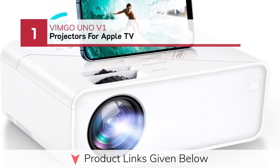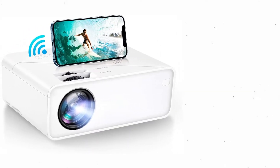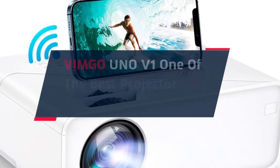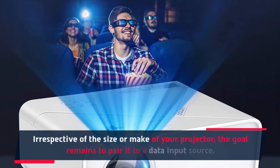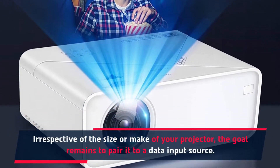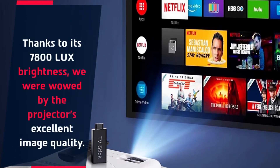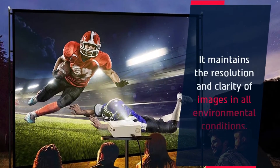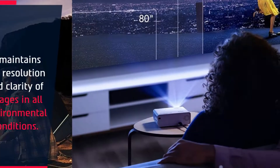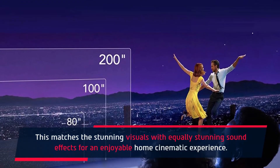Number 1: Vimgo Uno V1 Projector for Apple TV. Irrespective of the size or make of your projector, the goal remains to pair it to a data input source. Thanks to its 7800 LUX brightness, we were wowed by the projector's excellent image quality. It maintains the resolution and clarity of images in all environmental conditions, matching stunning visuals with equally stunning sound effects for an enjoyable home cinematic experience.